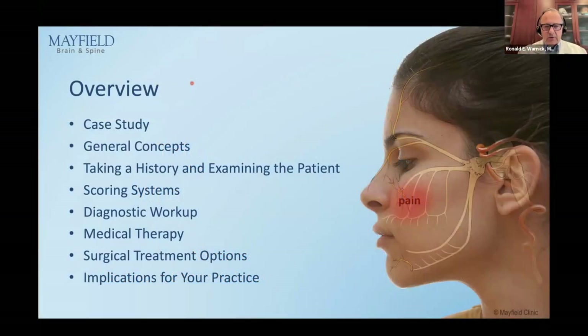What I'm going to do is talk first about a patient, to show you a typical example of what I call the full circle of care. Then I'm going to discuss a few general concepts about the trigeminal nerve and trigeminal neuralgia, talk about taking a history and examining a patient. She helped me put the fine point on what you would like to hear — how to take a history, what to look for in examination, and what are the scoring systems. Then I'm going to talk about diagnostic workup, medical therapy, which you may start on some patients, and then surgical therapy options, and then the implications for your practice, either as a nurse practitioner, PA, or other.